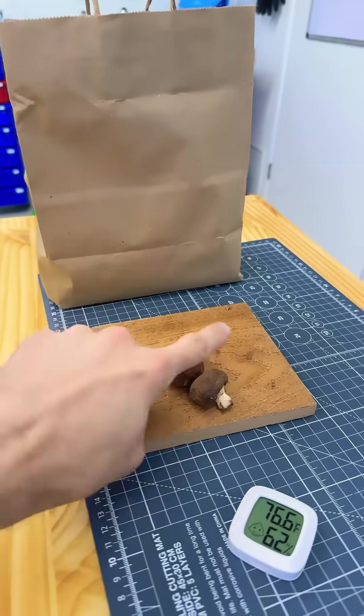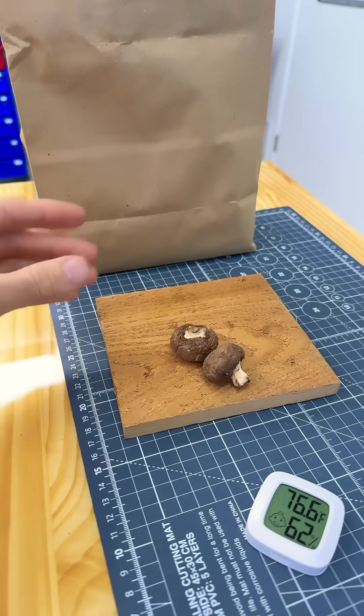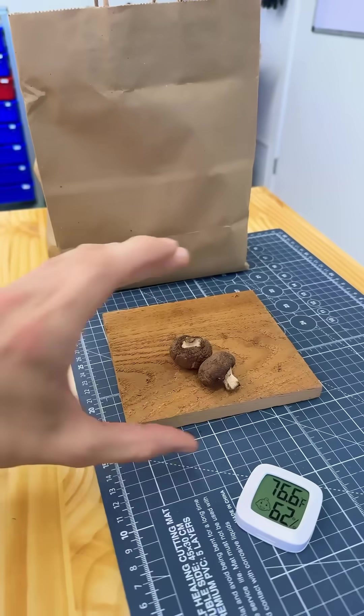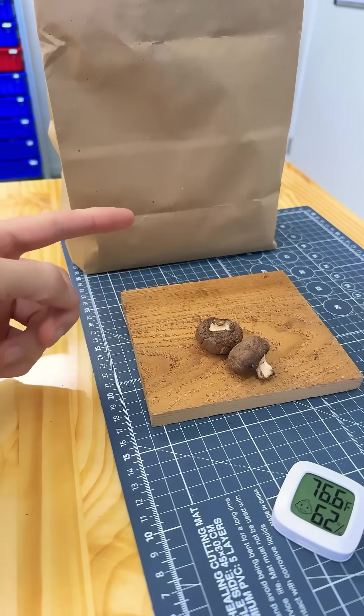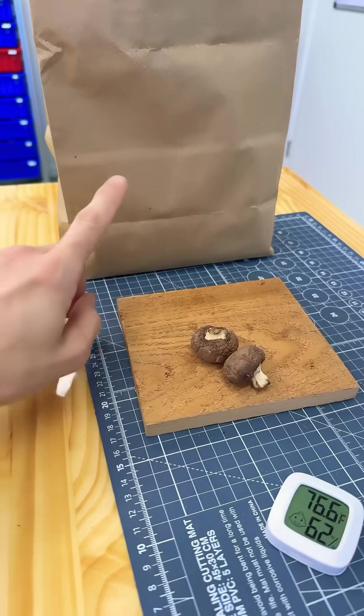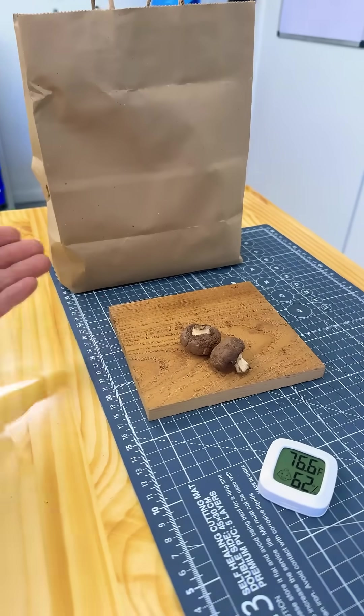The fridge, in general volume, is very low in moisture. Only the drawer down at the bottom — that's called the vegetable crisper — has a high moisture content, so you don't keep mushrooms there. Keep them elsewhere in the fridge and they stay fresh for a very long time.